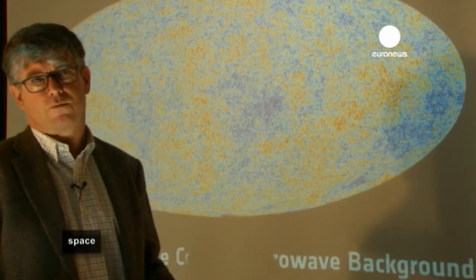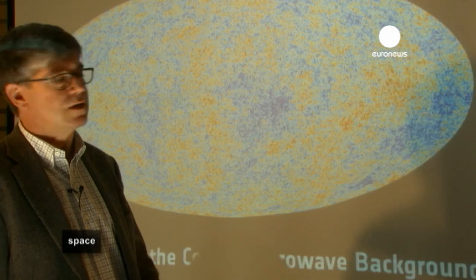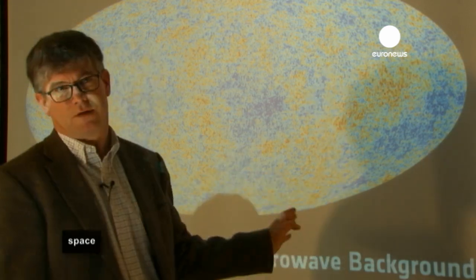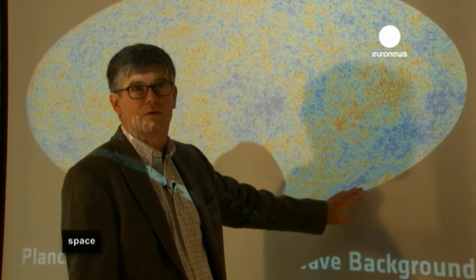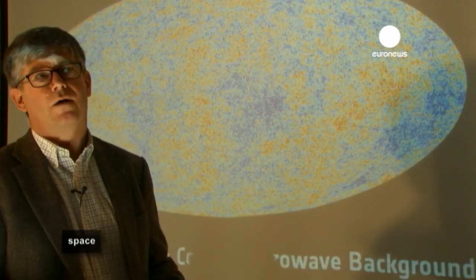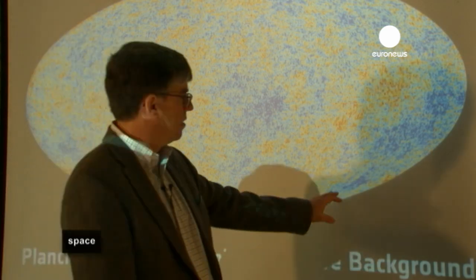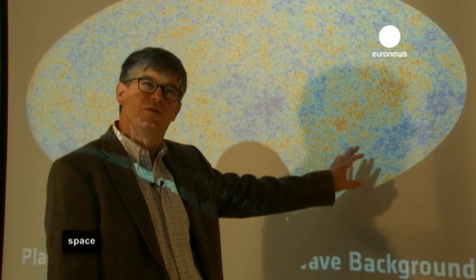Roughly speaking, the things that we are finding that are not as we expect are features that are across the whole sky, and they are not easy to see by eye. But if I point at some of them, you may see them. For example, we find that over here there is a so-called cold spot, which is a large area of the sky where we find some deficit of signal. We would expect to see more signal there, and we don't. So that's a clear anomaly. But this is an easy one to point to, because it's fairly well localized.